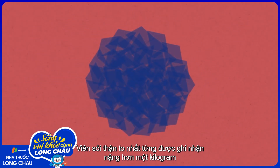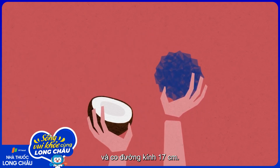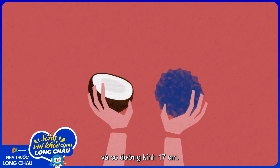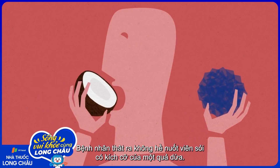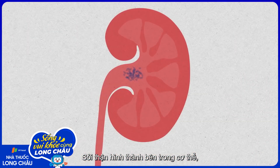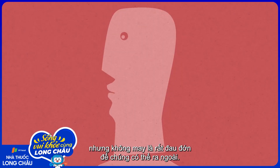The biggest kidney stone on record weighed more than a kilogram and was 17 centimeters in diameter. The patient didn't actually swallow a stone the size of a coconut. Kidney stones form inside the body, but unfortunately, they're extremely painful to get out.